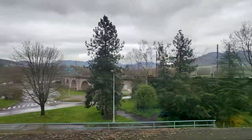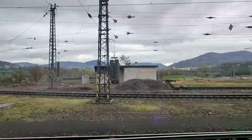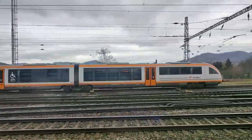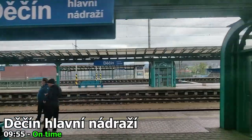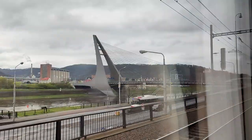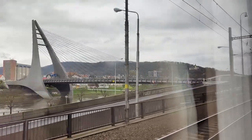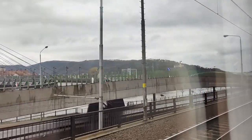Here we are approaching Decin, our first station stop in the Czech Republic. You can notice from the station canopies and the general station design that we are definitely not in Germany anymore. And with us now being in the Czech Republic, it is a great time to go and visit the dining car — as once the trains enter Czechia, happy hour prices apply.